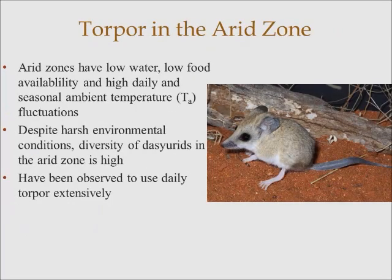One site in particular is the arid zone, notorious for high daily and seasonal fluctuations in ambient temperature and low food and water availability. But despite these environmental conditions, the diversity of certain groups, such as the small carnivorous mammals — the dasyurids — has a very high diversity. This is mostly believed to be due to the extensive use of torpor in these species.